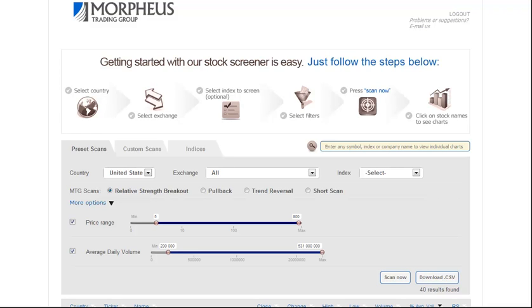Today is Wednesday, February 1st, and this is the Morpheus Trading Group Daily Stock Pick video.